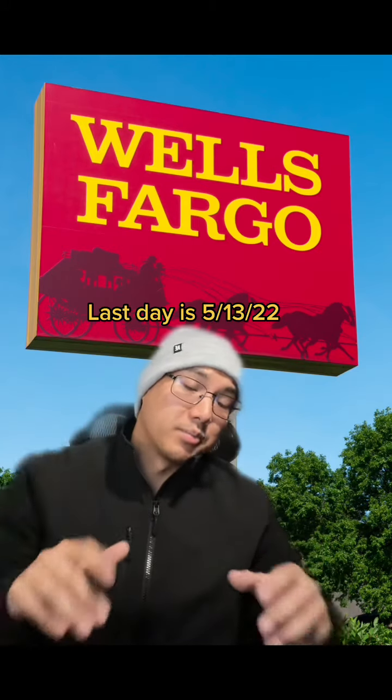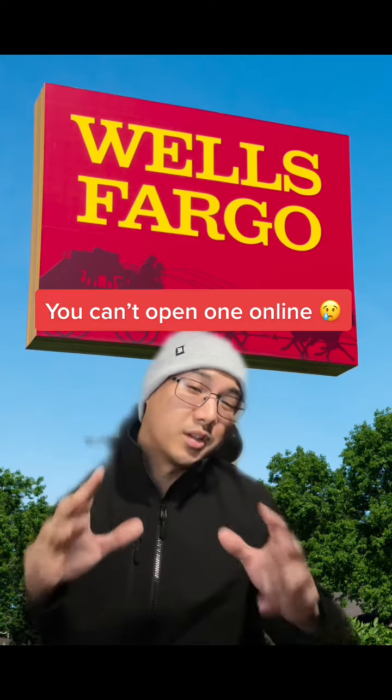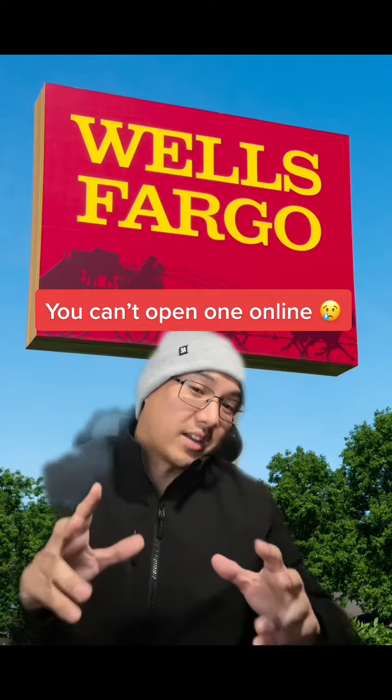You only have about a month because this offer expires on May 13, 2022. Keep in mind that this offer only applies in branches. You can't get one online.